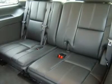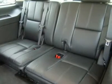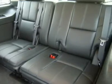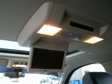Wood grain dash, interior trim, windshield washer fluid heater. Factory bumper-to-bumper warranty until 36,000 miles, factory powertrain limited warranty until 100,000 miles. This Tahoe is eligible for a 100,000 mile extended parts and service agreement.